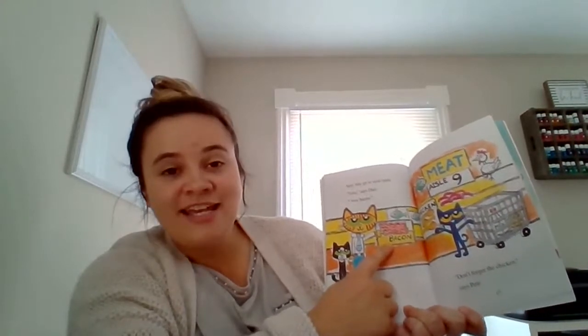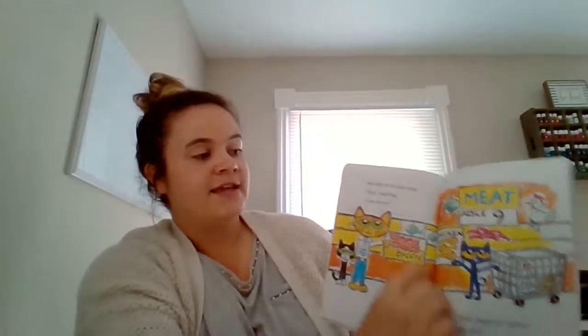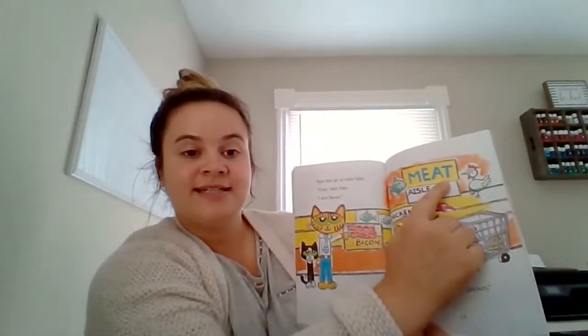Next, they go to aisle nine. Yum, says Dad — I love bacon. Do you like bacon? Don't forget the chicken, says Pete. They are in the meat aisle.